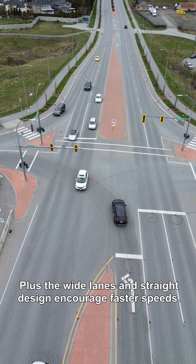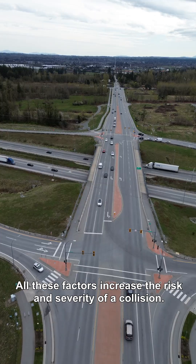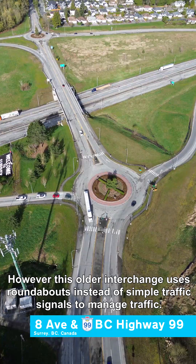Plus, the wide lanes and straight design encourage higher speeds. All these factors increase the risk and severity of a collision.